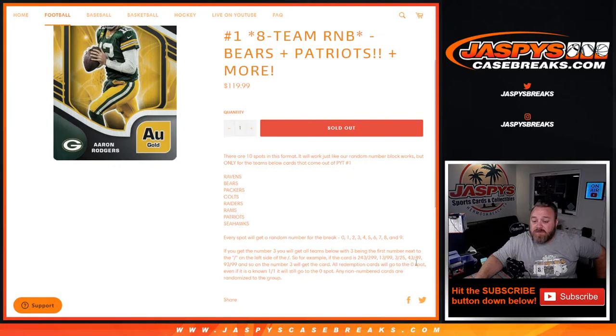All redemption cards will go to the zero spot, even if it is a known one-of-one redemption it will still go to the zero spot. All non-numbered cards are randomized to the group.